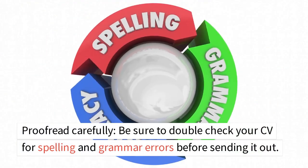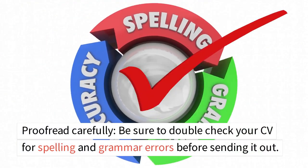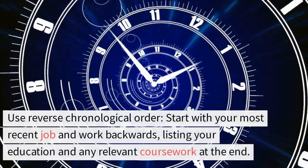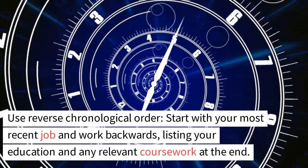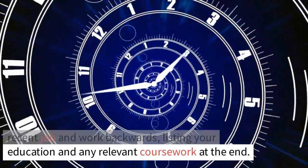Number 8: Proofread carefully. Be sure to double-check your CV for spelling and grammar errors before sending it out. Number 9: Use reverse chronological order. Start with your most recent job and work backwards, listing your education and any relevant coursework at the end.